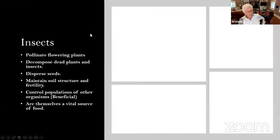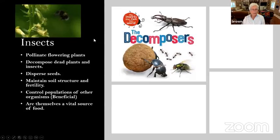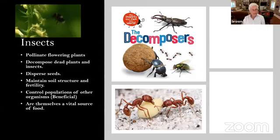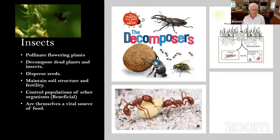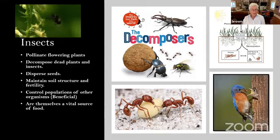So what do insects do for our ecosystems? First, they pollinate our flowering plants. They decompose dead plants and insects. They disperse seeds. They maintain soil structure and fertility. They control populations of other organisms. And they are themselves a vital source of food.